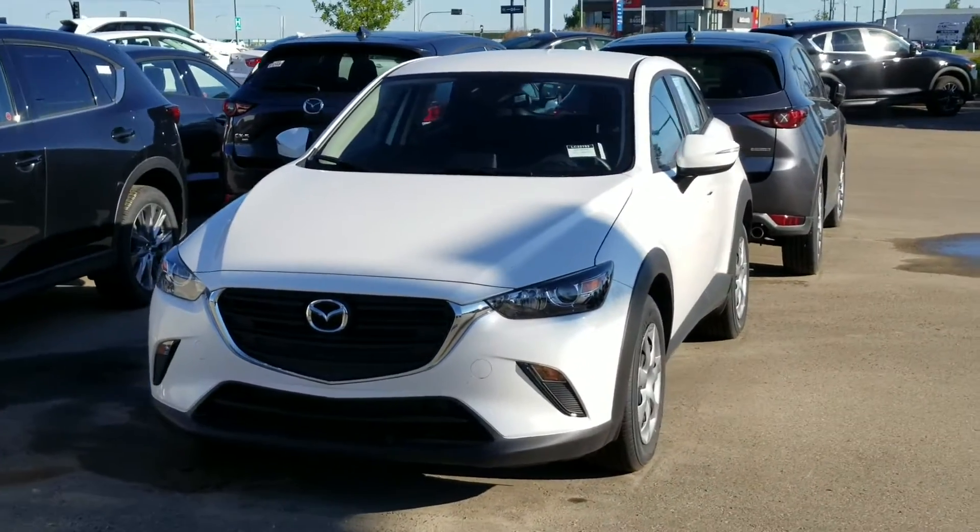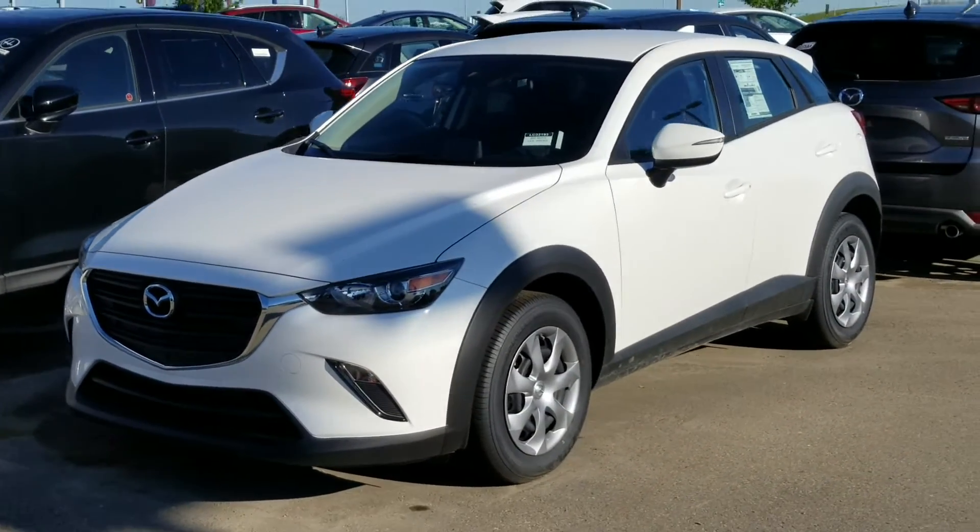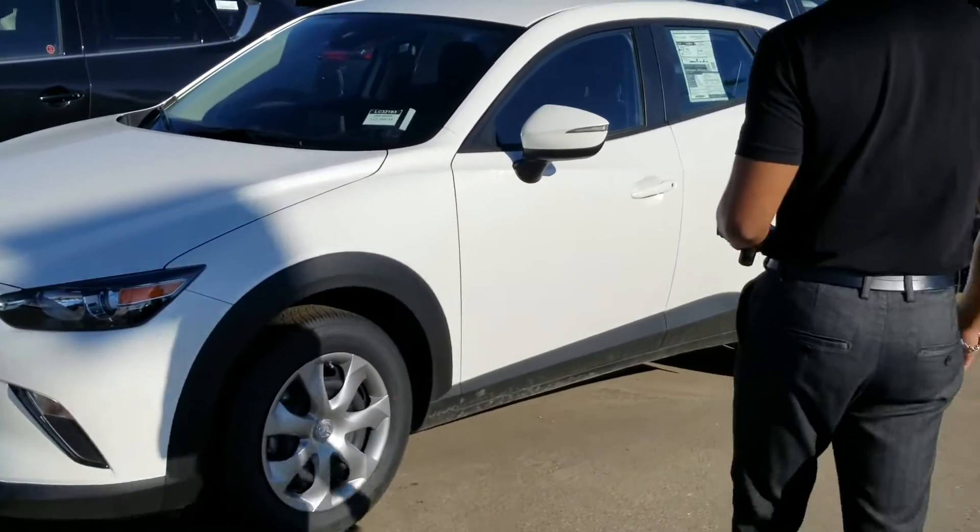This one is called the GX trim. This is the exact vehicle that you looked at online. It's going to come with a two-liter, four-cylinder engine, so it's going to be really good on the highway fuel economy.